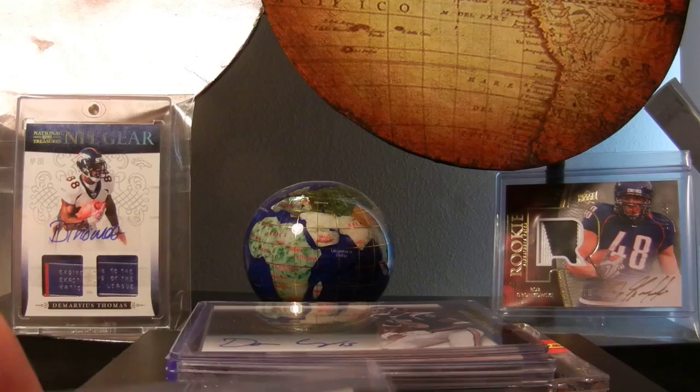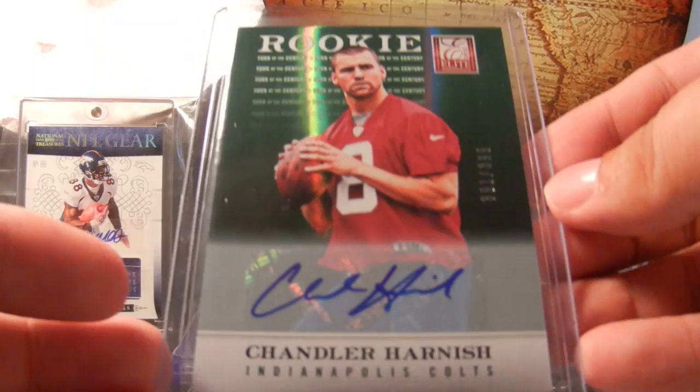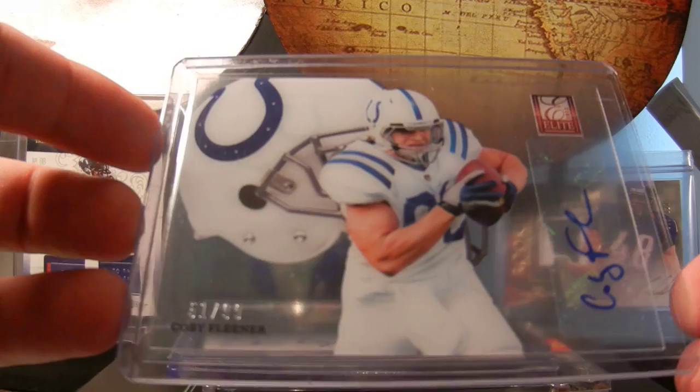Brian Quick for the Rams - I actually think he'll be a pretty good player. Chandler Harding for the Colts, I'm starting his PC - just joking, got a lot of his cards. BJ Cunningham for the Dolphins, really cool acetate helmet auto. Coby Fleener, it's out of 99 - those actually do look cool in person.